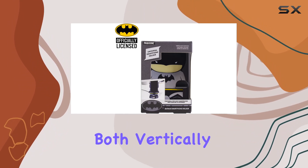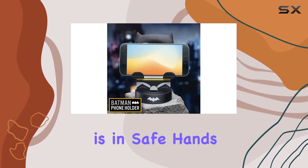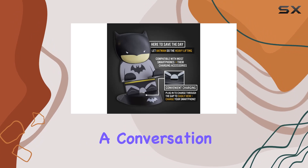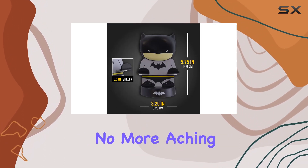Both vertically and horizontally, the durable plastic construction ensures that your device is in safe hands — quite literally. It's not just a holder, it's a conversation starter during video calls and online meetings. No more aching arms, thanks to Batman, your silent guardian.